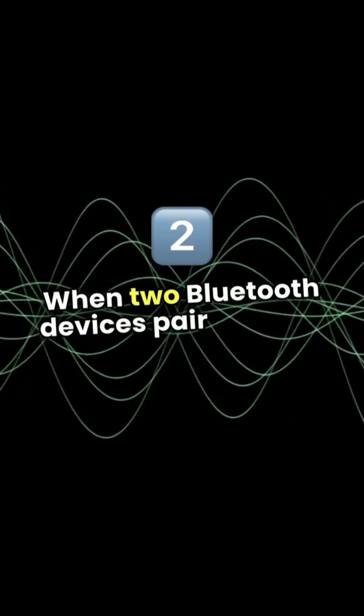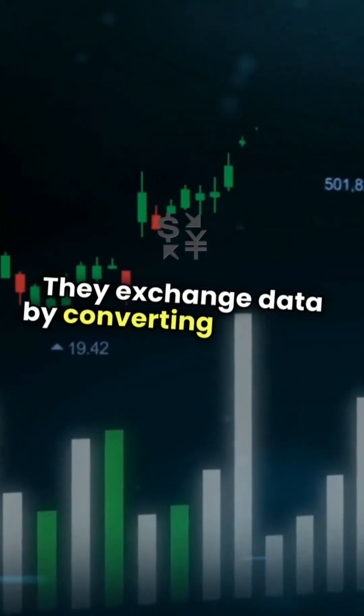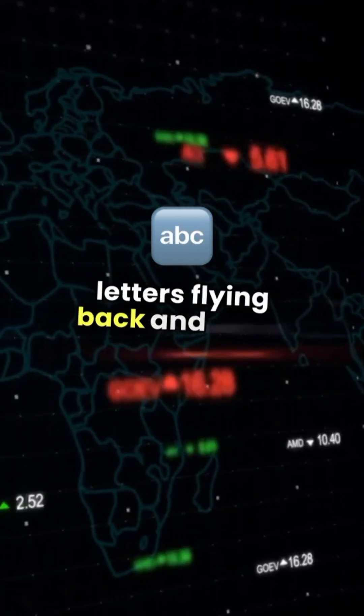When two Bluetooth devices pair up, they agree to speak a unique digital language, creating a tiny personal network. They exchange data by converting sound or information into small packets, like tiny digital letters flying back and forth.